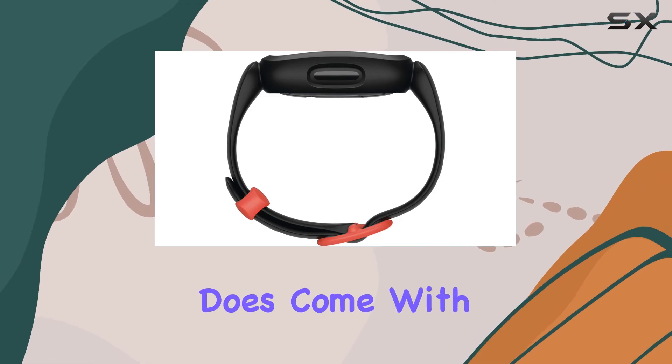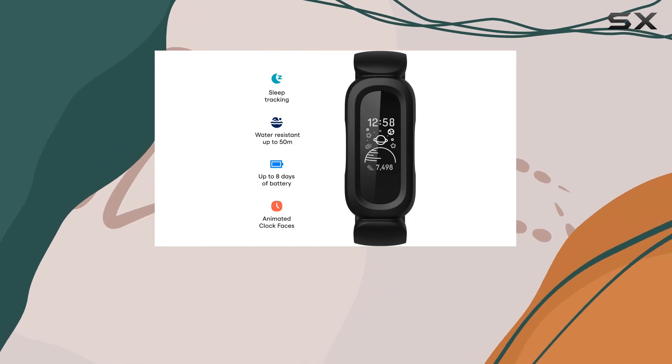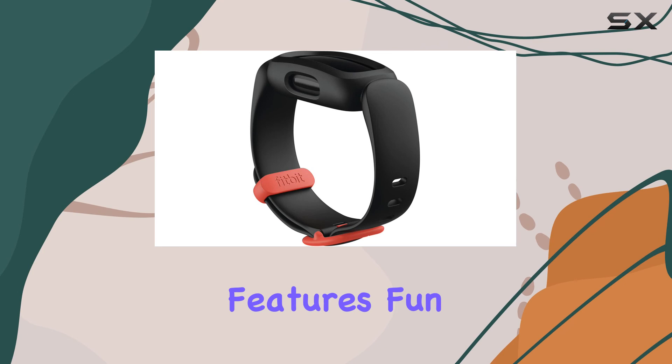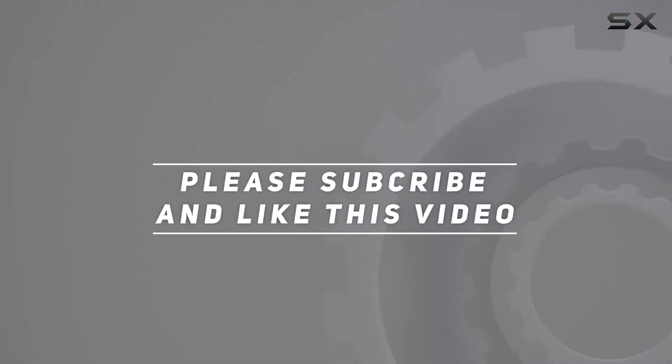However, the location tracking feature does come with a ten dollar monthly subscription fee. So if you're sold on getting a Fitbit for your kids, the Ace 3 is a fantastic option offering a balance of features, fun, and parental control. Check out the video description for updated pricing, and thank you for watching.